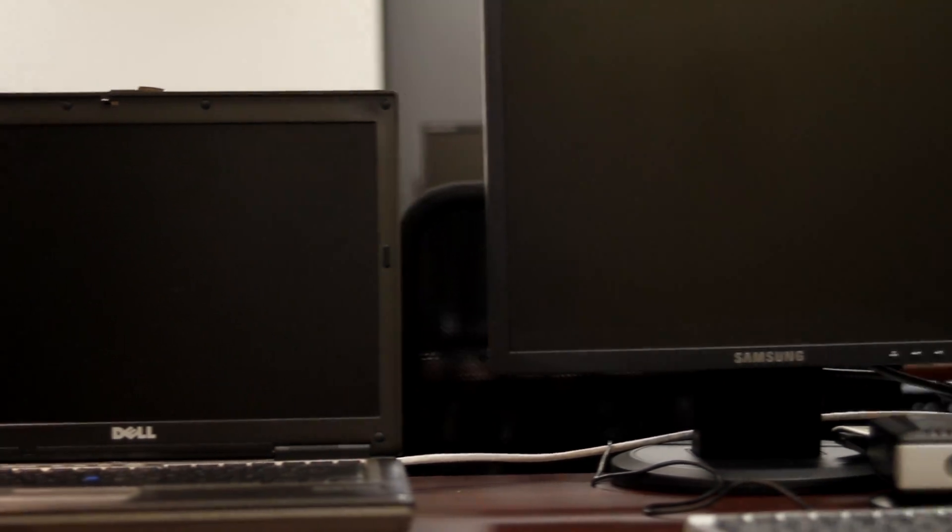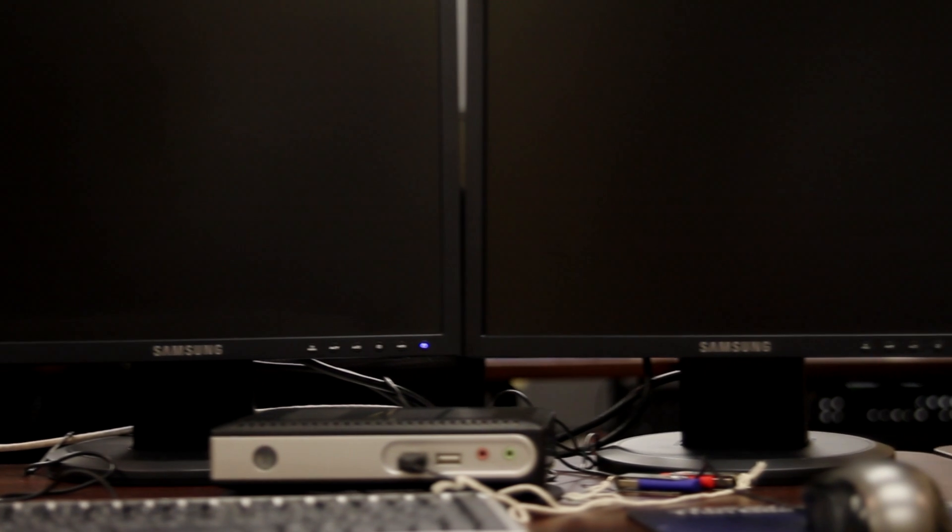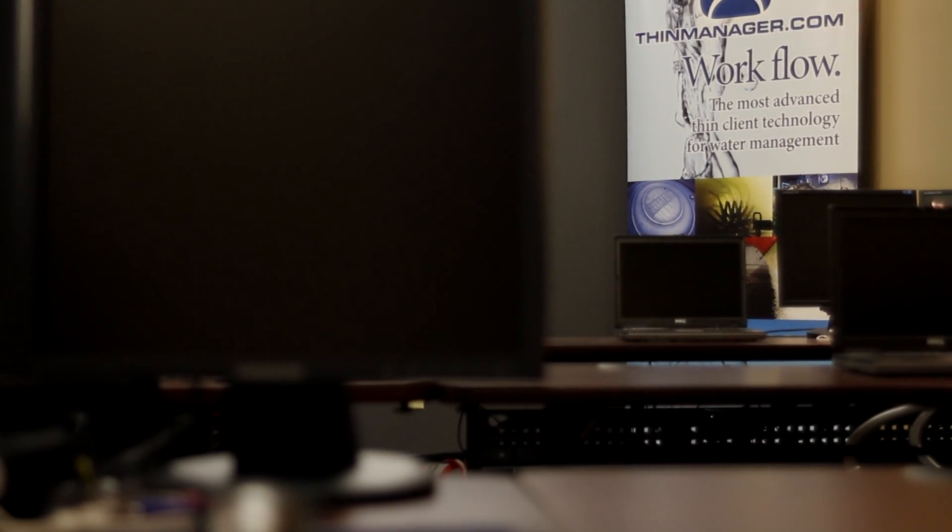Equipped with individual training stations, each attendee will work on a laptop and a multi-monitor workstation that can simulate almost any environment to provide a realistic learning experience.